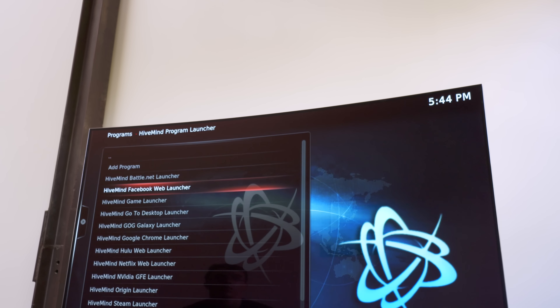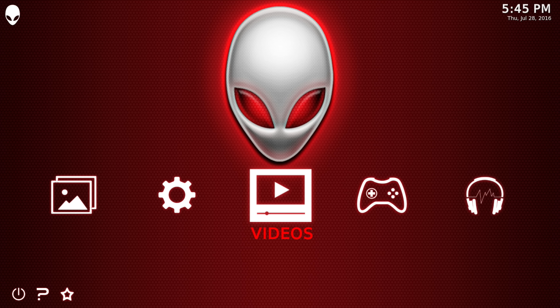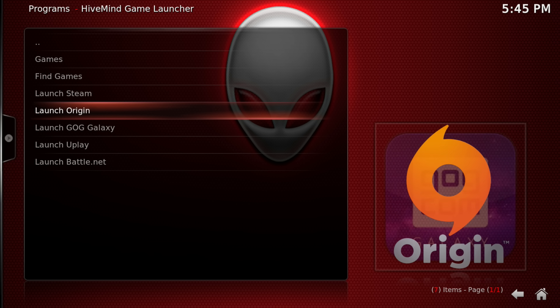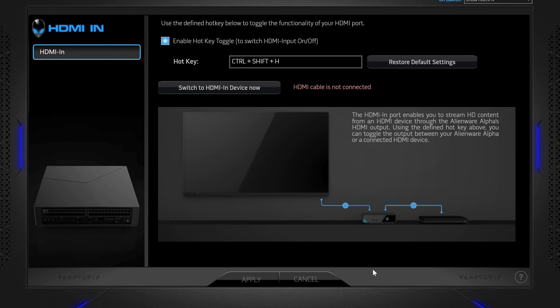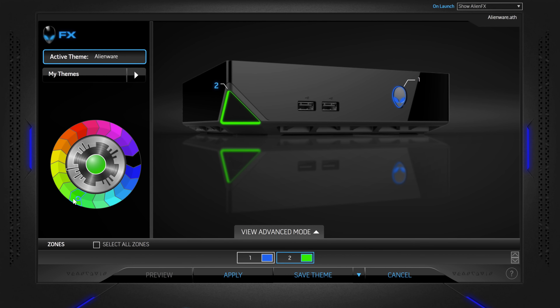Speaking of, you've got a fairly clean install of Windows 10, but the biggest addition is Alienware's Hive UI launcher. The idea is that this is an interface meant to be used with a controller to launch games and do some basic tasks, but honestly, it feels a bit half-baked. I prefer to use Steam Big Picture mode and keep a wireless keyboard around for using Windows. The Alienware Command Center software can be useful to handle the HDMI input, along with customizing the LED lighting that lives around the front of the computer.